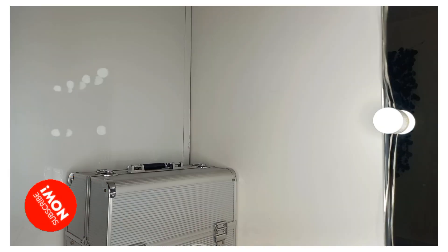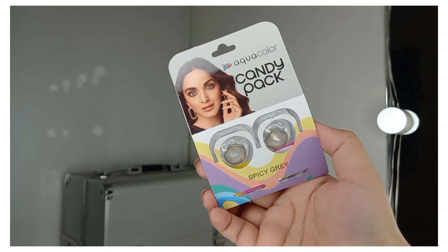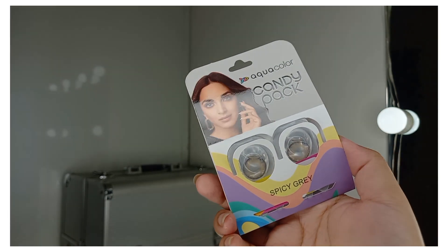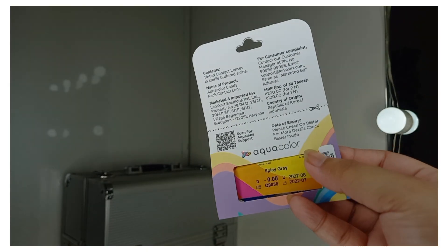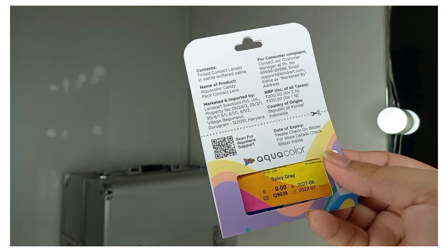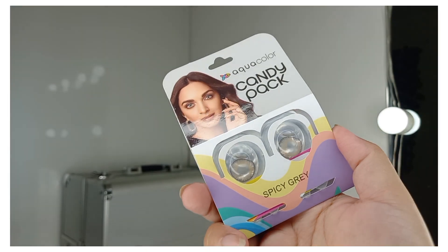The next product is very different — something I've never tried before: lenses. I ordered Aqua Color Candy Pack lenses in the shade Spicy Grey, which are for one-time use. I haven't decided whether to review them or just wear them to a party. If you want to see how to wear, apply, or remove them, please let me know in the comments. The price is only Rs. 100.